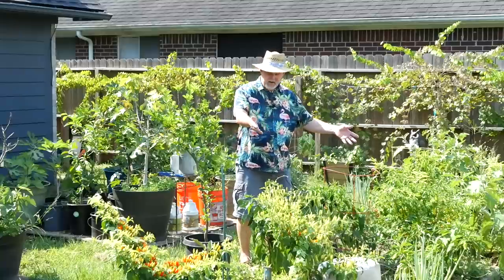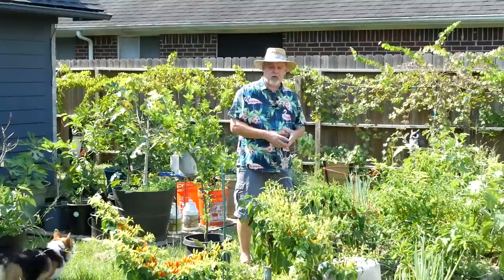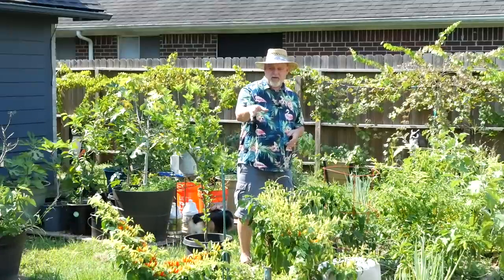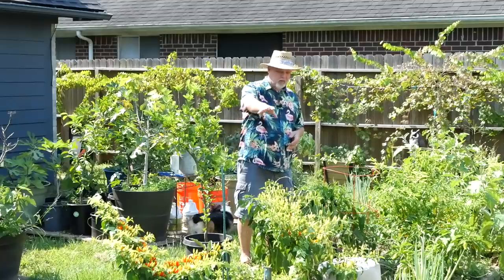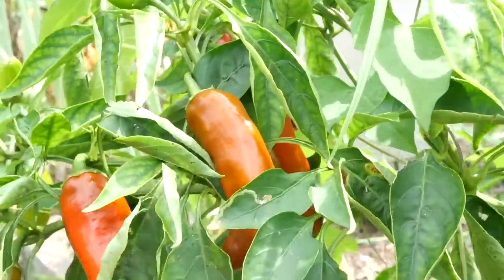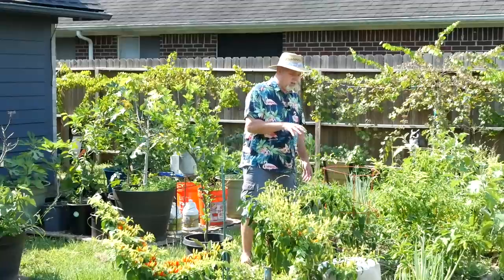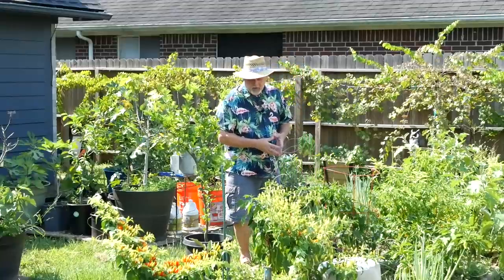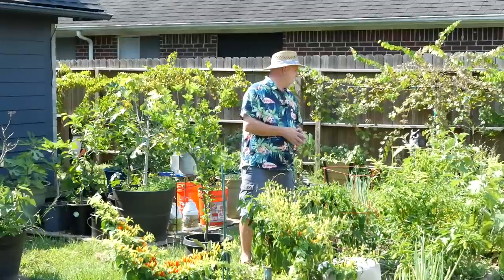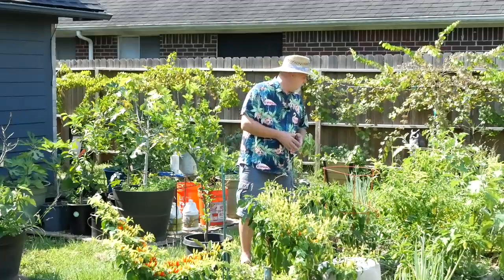It's definitely hot and my heat-loving plants are really enjoying this weather. These peppers are putting on like crazy. I've never seen so many chili peppers — Tabasco peppers, aji charapitas, and jalapenos are doing well. All of my sweet peppers are looking really good, the ones that are in the ground at least, and my eggplant — wow. I've harvested eggplant and I just can't complain. Let's take a look around.